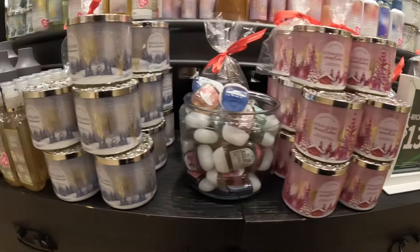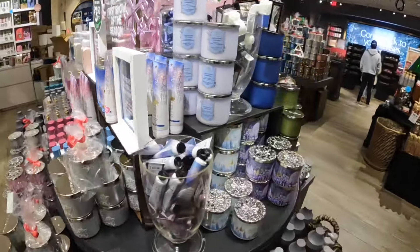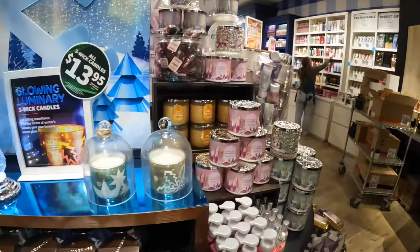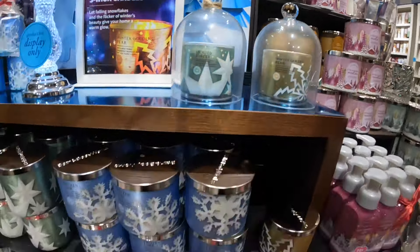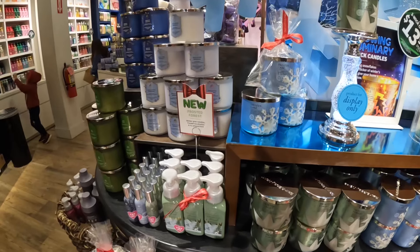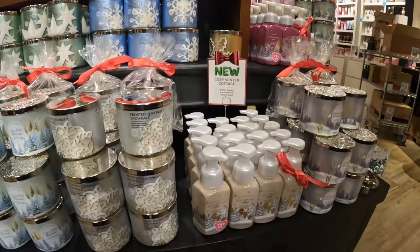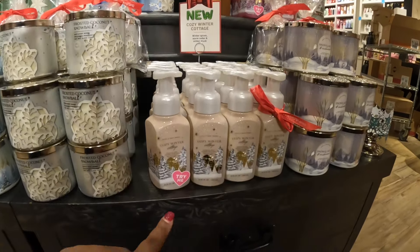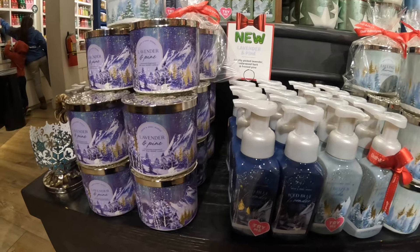I know they had to recall one of the candles because of the packaging — I'm not even gonna repeat what it was, but if you know, you know. Lavender and pink. Frosted Forest is new — that's winter pine needles, frosty eucalyptus mint, and icy peppermint. Cozy Winter Cottage — I'm messing up everything today — it was winter spices, warm cedar, and amber musk.